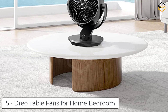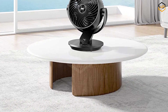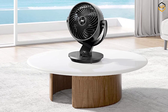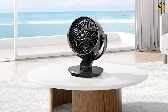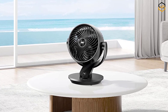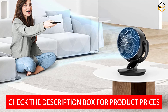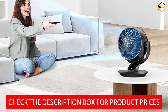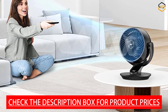Ranking at number 5 we have the DRIOTABLE FAN for home bedrooms. It is a reliable and powerful cooling solution designed for use in home bedrooms. With its compact 9-inch size, it fits perfectly on tables, desks, or nightstands, delivering refreshing airflow directly to you. This oscillating floor fan comes equipped with a remote control, providing convenient control over its various features. Featuring quiet operation, it ensures minimal noise disruption, making it ideal for bedrooms and other quiet spaces.